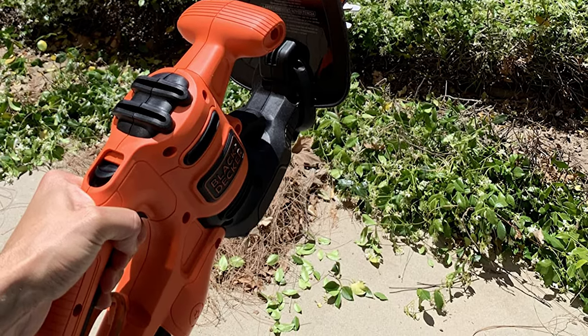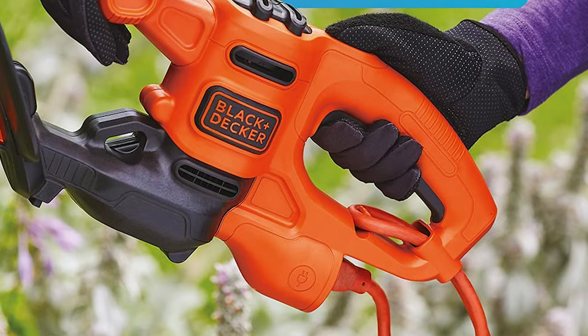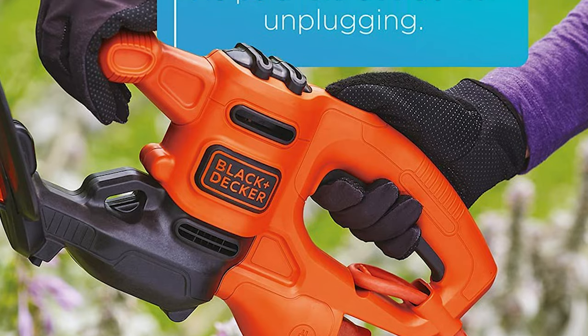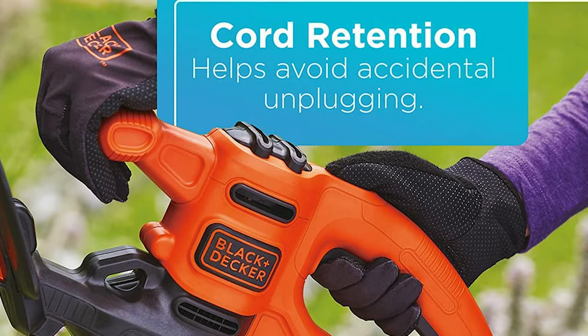This is a very simple hedge trimmer to use for amazing results. While you will need an extension cord, it does well to ensure the cord stays plugged in while you're working and well away from the work area.